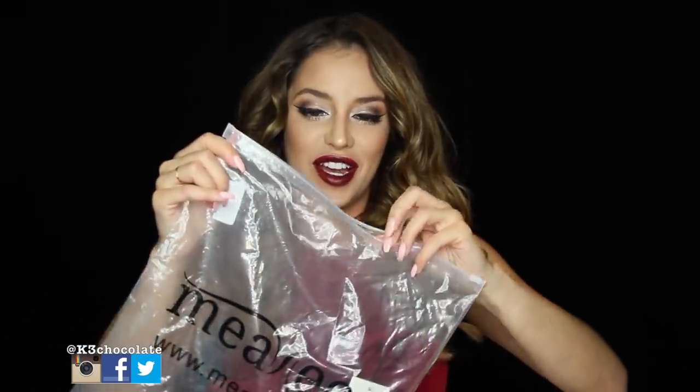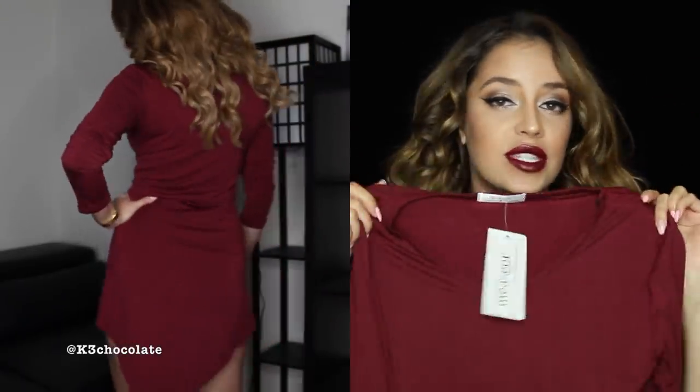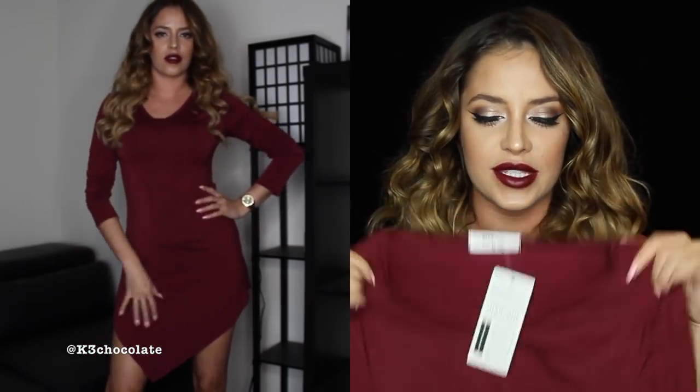The first one is this burgundy dress. It's a long sleeve dress and then the bottom of it kind of cuts off at an asymmetrical angle. It's just a comfy, simple dress — you can dress it down with some leggings, or dress it up with some thigh high heel boots and make it kind of sexy, accessorize it or just leave it simple. It was only $15.99 and it also comes in pink, gray and black.